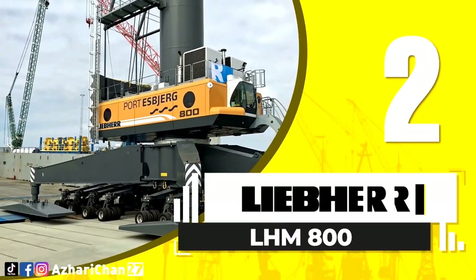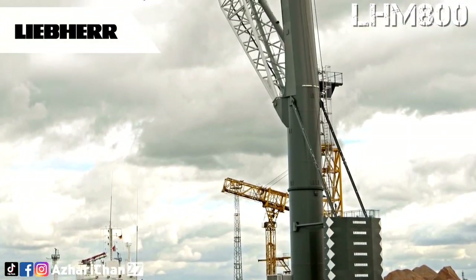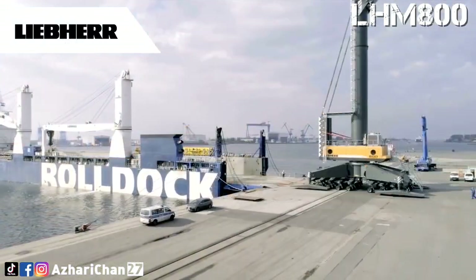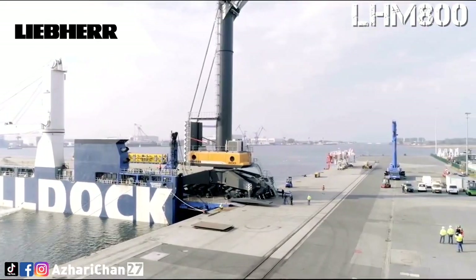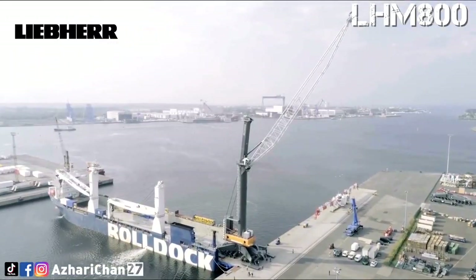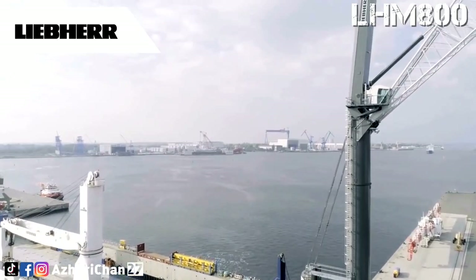Second on the list is Liebherr LHM 800. The LHM 800 is the most powerful mobile harbor crane in the world. Owing to its huge dimensions, the crane handles large freighters with a width of up to 22 rows of containers. The LHM 800 has a lifting capacity of over 300 tons and is particularly suitable for the handling of heavy industrial goods. The bulk cargo capacity of this giant is also unique at 2,300 tons per hour. This crane has a total weight of 742 tons, maximum lifting capacity of 308 tons, jib length of 64 meters, maximum radius of 12 meters, and maximum load bulk of 90 tons.